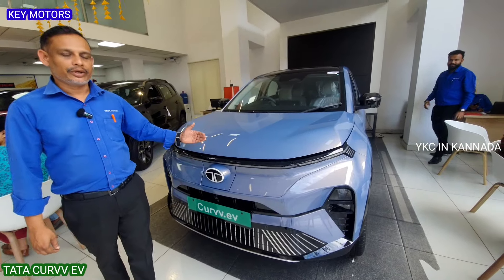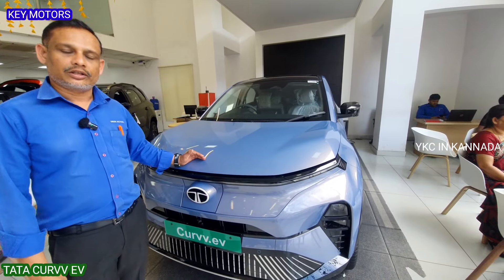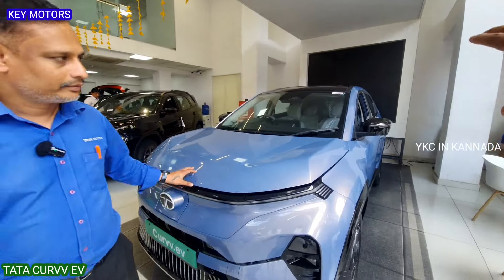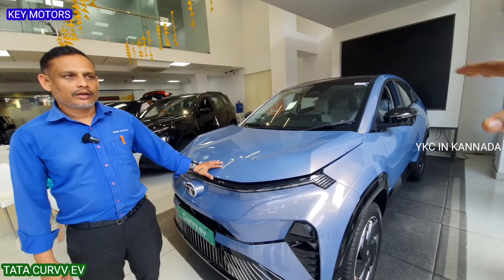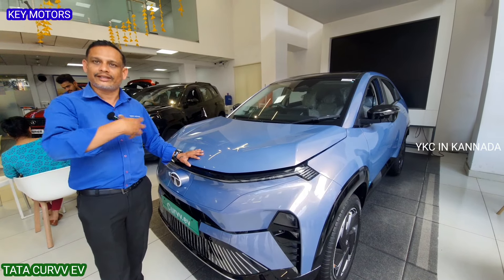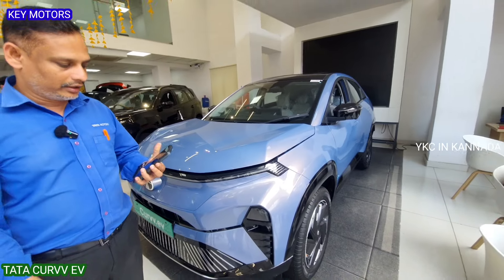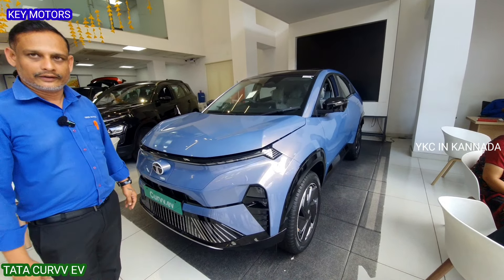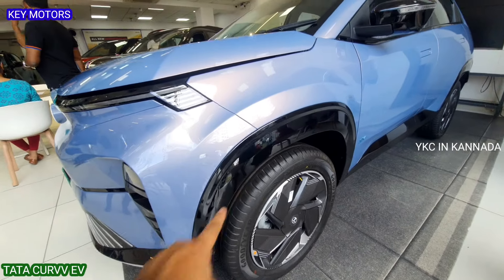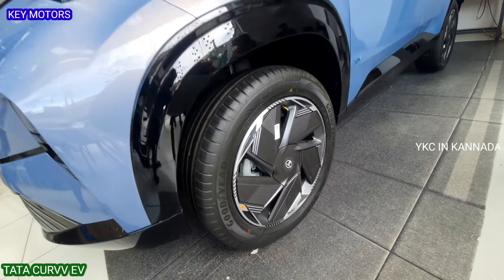The on-road price for the top-end long-range model is ₹23,20,000. This vehicle is in the coupe segment — it is a mix of SUV and sedan with a coupe design. It features a dynamic side cladding design with a glazed finish and alloy wheels, along with an aerodynamic design.